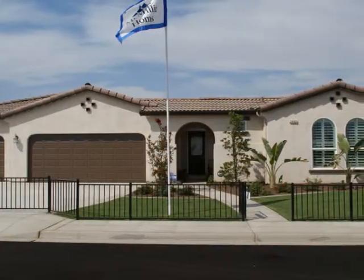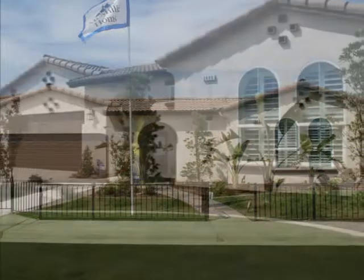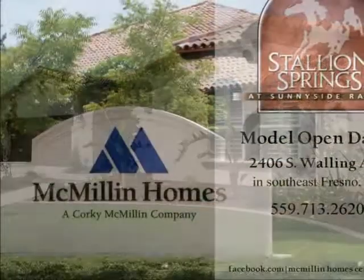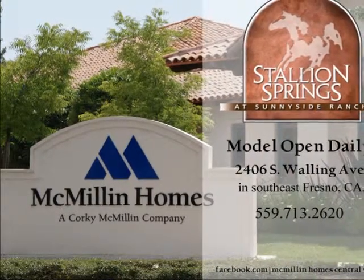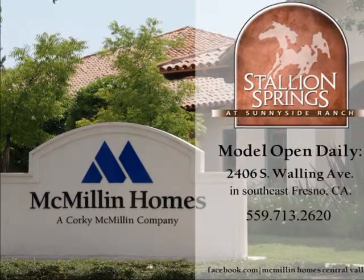Our sales office is located at 2406 South Walling Avenue, just off of South Clovis and Church. You can also visit us online at macmillanhomes.com or at the Macmillan Homes Central Valley Facebook page to catch up on all the latest news and promotions. Stallion Springs at Sunnyside Ranch, Macmillan Homes, Fresno.